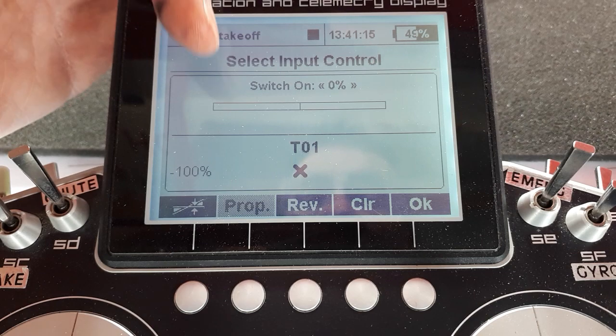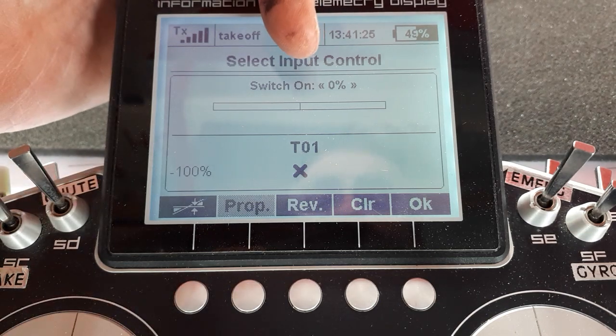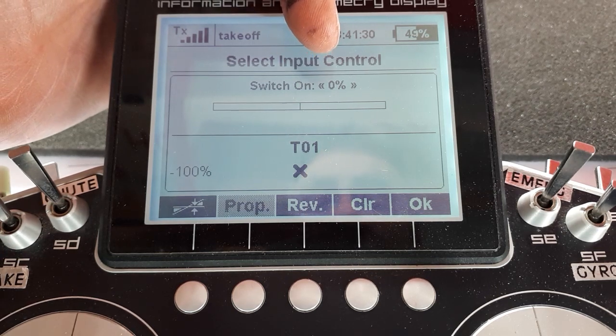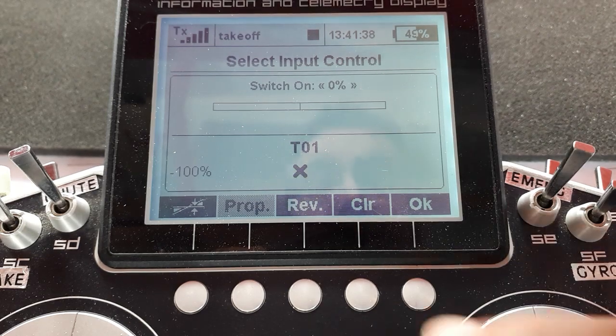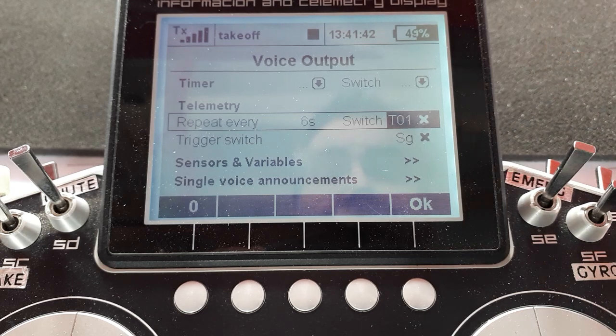You'd think a timer switch would have seconds or minutes or whatever, but no — it just has this proportional screen display. You can't change it. Anyway, it defaults to being at zero with the switch on at about zero percent. As soon as I start the timer it'll cross the threshold and T01 will switch on, and therefore the repeat switch will switch on and every six seconds it will go.